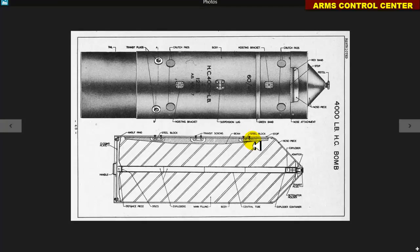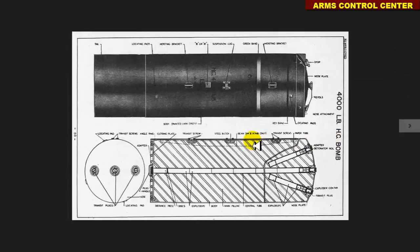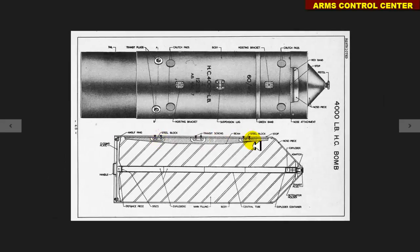The total weight of the bomb found in Frankfurt is roughly 4,000 pounds, that is 1,942 kilograms, and it is a high-capacity bomb, hence the HC-4000 name. The high-capacity bombs were used for general bombardment purposes on operations where maximum blast damage was required.